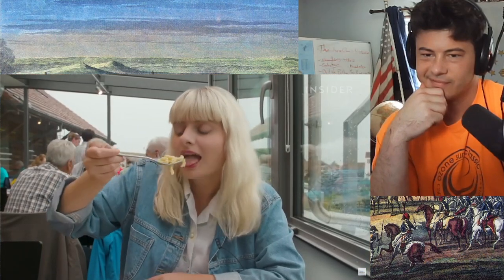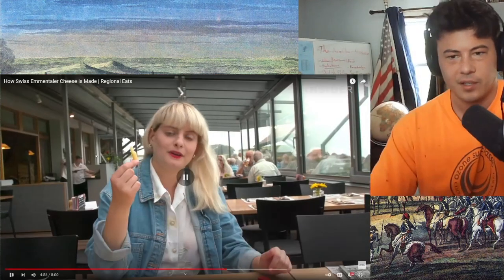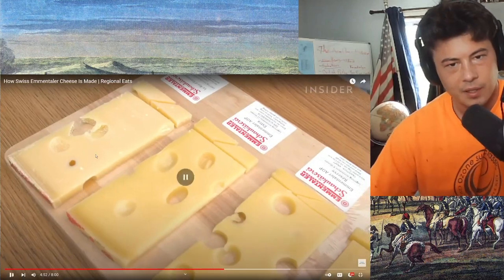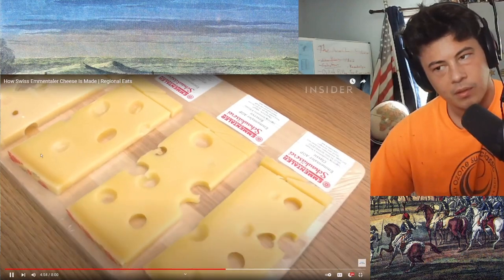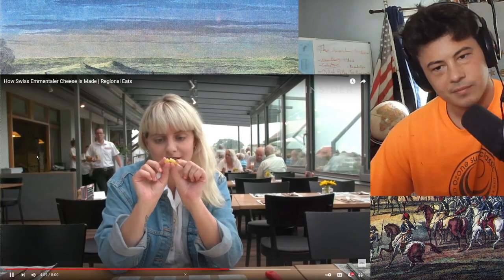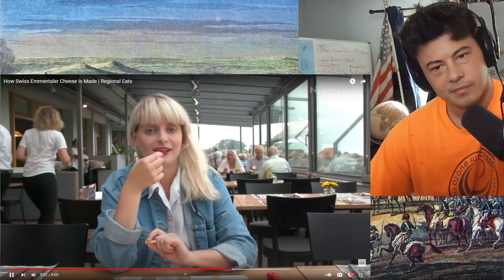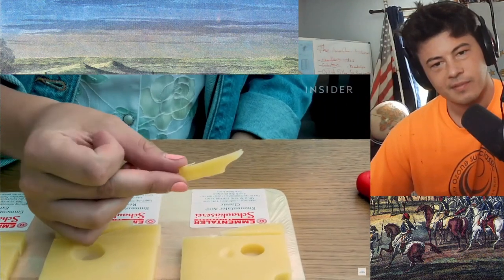We visited the Schaukäserei restaurant to try the cheese. We go for the classic — it's four months aged. You can see the springy, kind of rubbery texture to it. Mmm. It's so much more flavorsome than other Emmentaler I've had. It has a really full flavor because it's made with raw milk, not pasteurized milk that you might get in the States. It's just a very, very full, rich, milky flavor.